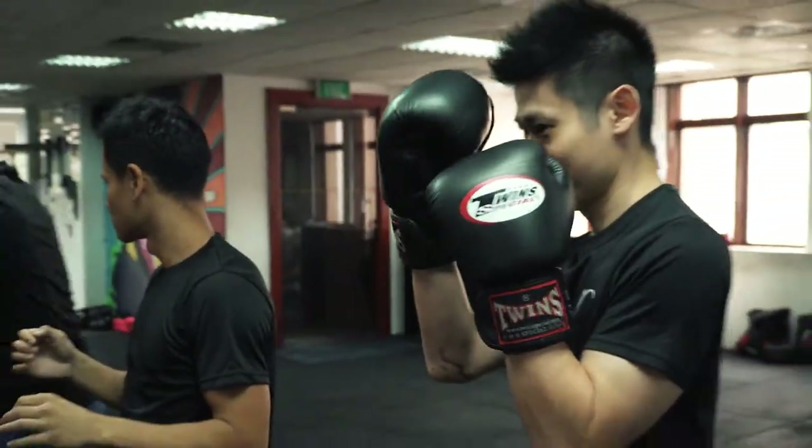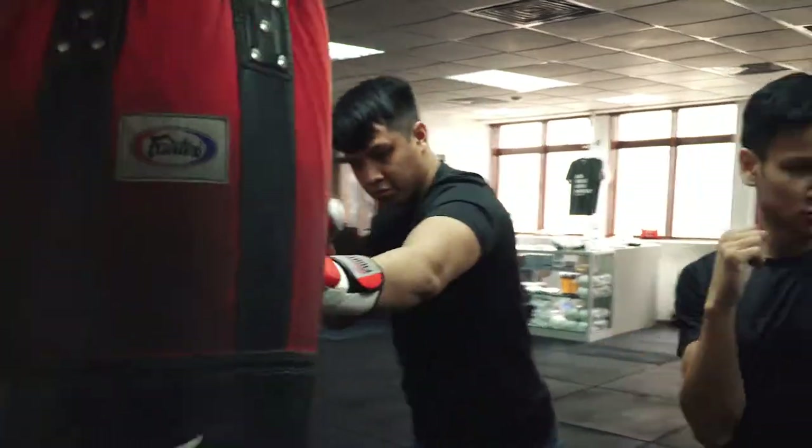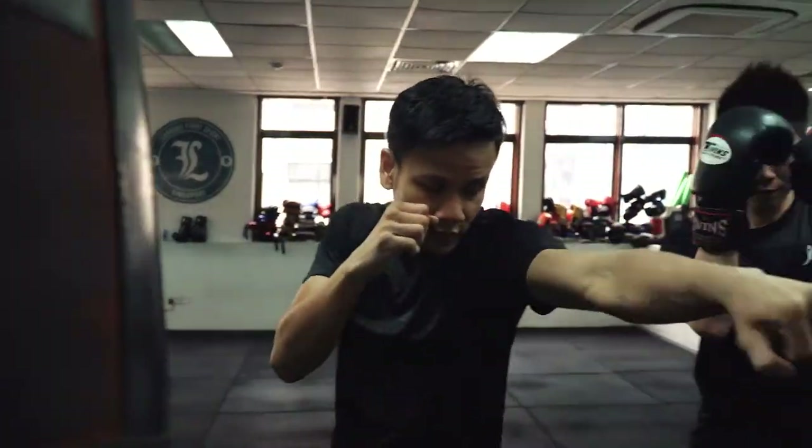Keep your right hand up and punch. Make sure your elbows are close. Then twist, hit the target, and come back.